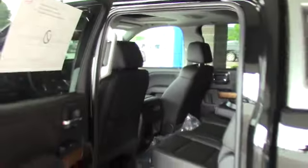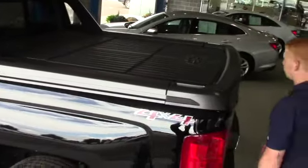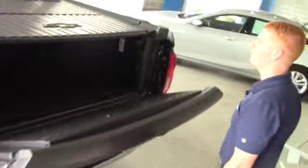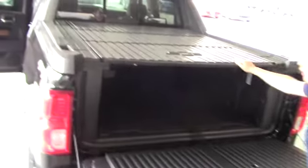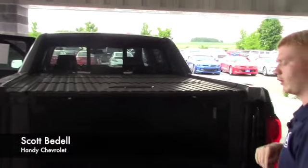We have a sunroof up top — very few and far between. You do have the under-rail storage inside the side rails of the truck, the easy drop tailgate, and the tri-fold hard tonneau cover that comes out in three pieces with some extra storage on the inside.